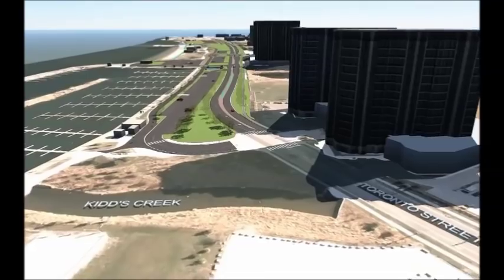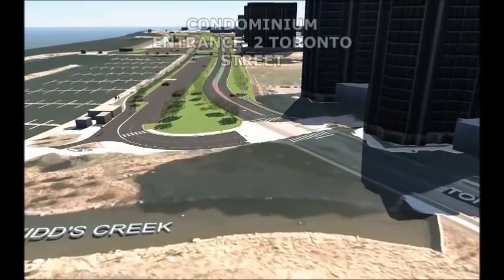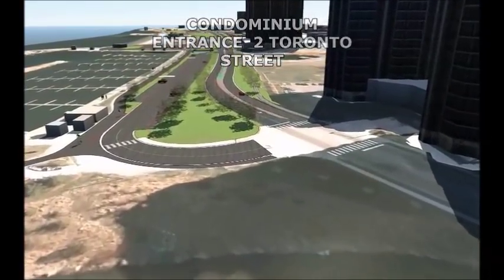The view begins at Toronto Street and looks southerly toward the marina on the left and the condominium towers on the right.